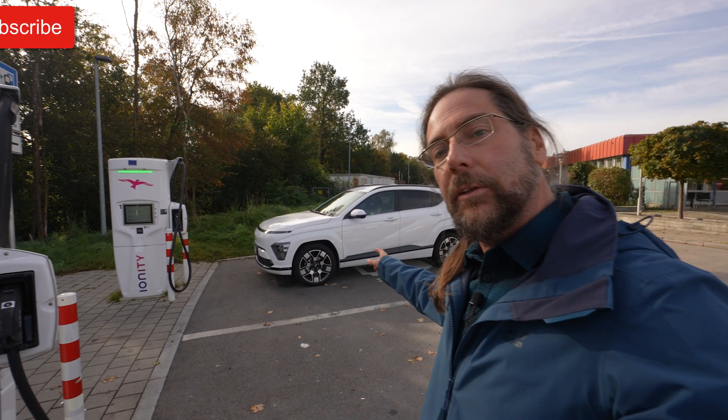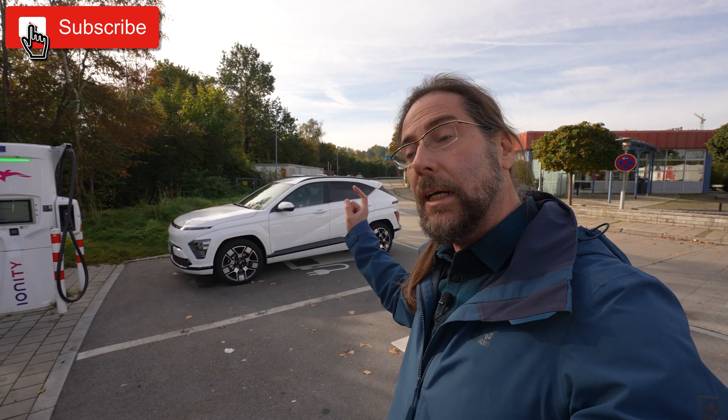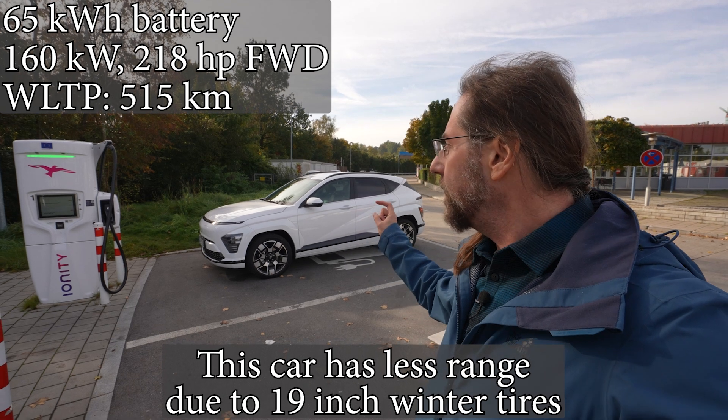Good morning everyone. This is the new Hyundai Kona 2024 — the new facelift with a bigger battery, higher WLTP range of 515 kilometers.